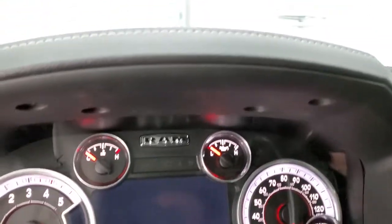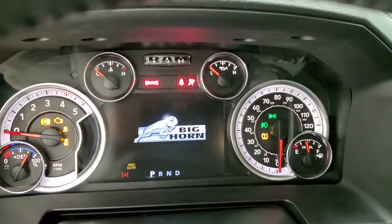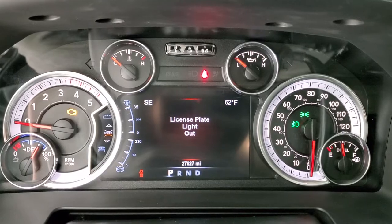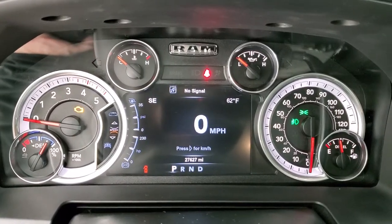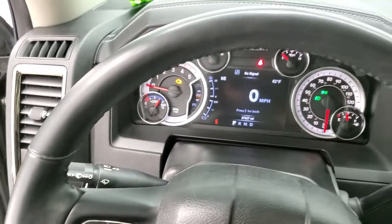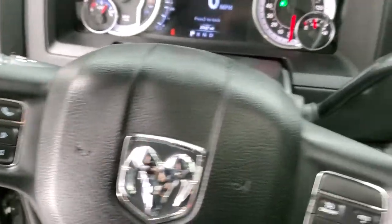As we hop inside the vehicle, we'll take a look at the instrument cluster. Turning the ignition on — you get the Bighorn animation — and you can see this one has 27,627 miles. It looks like there's a license plate light out, which we'll take care of after this video. You've got a digital speedometer, outside temp, and compass display — you can change those corners to read whatever you'd like. Comes with a heated leather-wrapped steering wheel, cruise controls on the right, and Bluetooth and information center controls on the left.